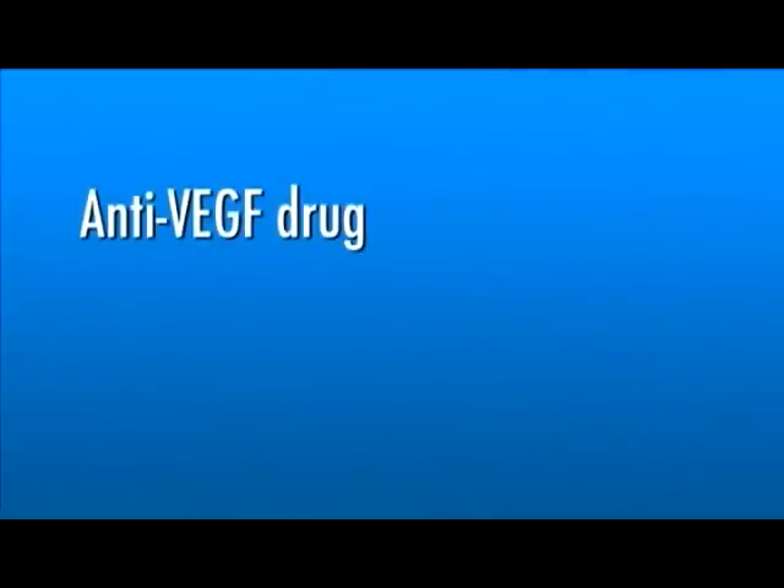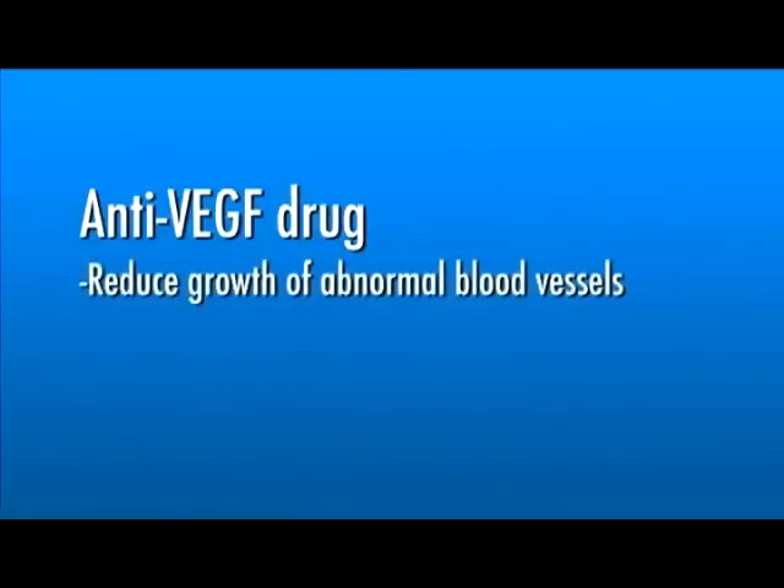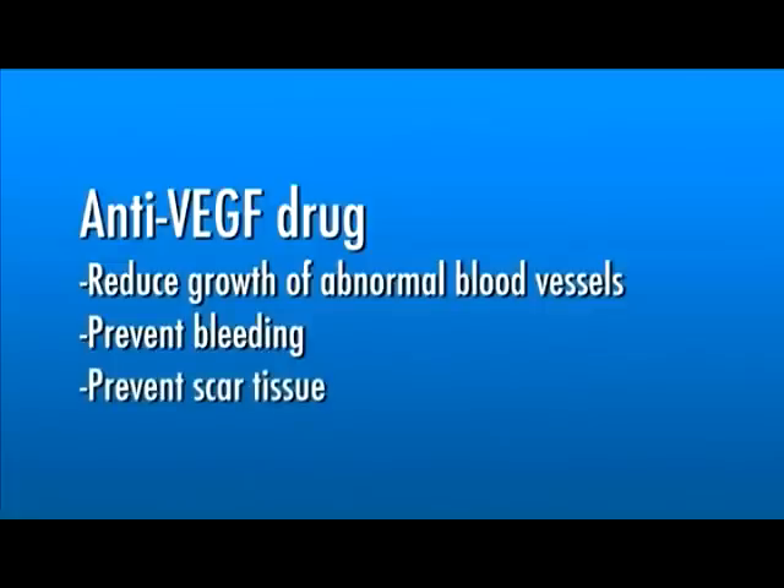Several drugs have been developed that can block the trouble-causing VEGF. An anti-VEGF drug can help reduce the growth of abnormal blood vessels, which helps to prevent bleeding, scar tissue, and other problems that can cause vision loss.